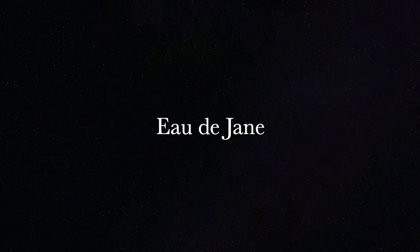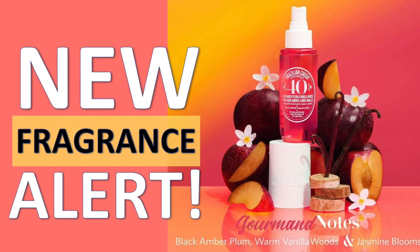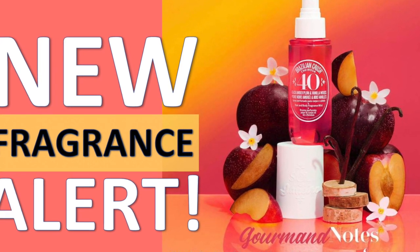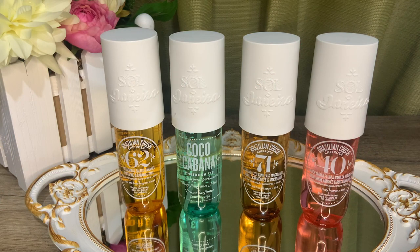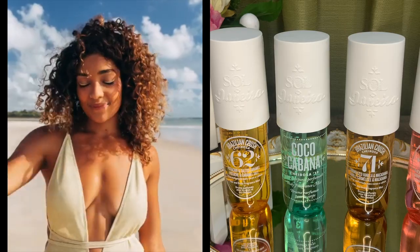Hi guys, this is Jane once again and welcome back to my channel. Are you in the mood to smell delicious? Today we're talking about the Sol de Janeiro body mists — all four of them. I featured their latest release, Cheirosa 40, about a month ago; if you want to see an in-depth review of that, I will leave a link in this video. The Sol de Janeiro body mists are known to be delicious gourmand scents — Cheirosa simply means to smell absolutely delicious and irresistible.